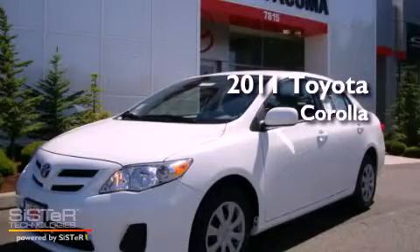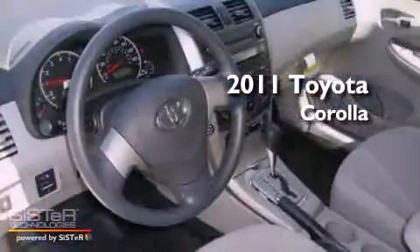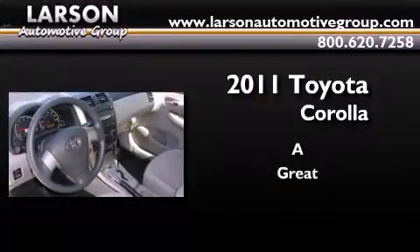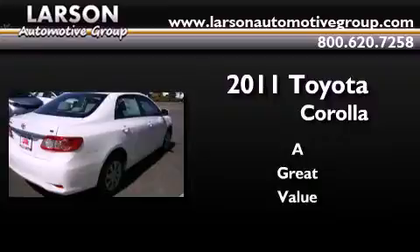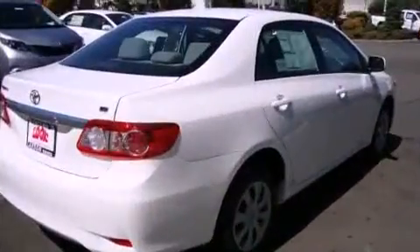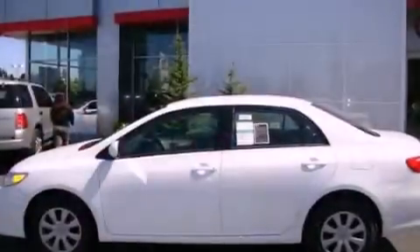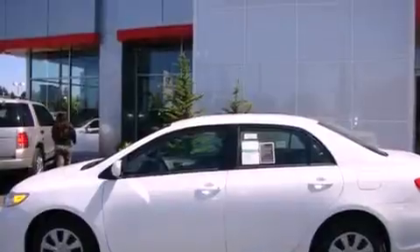This is a brand new 2011 Toyota Corolla. Its top features include air conditioning, a rear window defroster, a CD player, an anti-lock braking system, and an auxiliary power outlet.